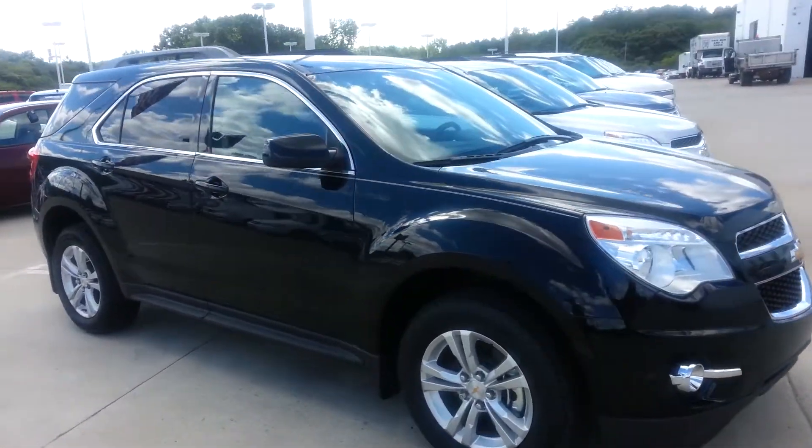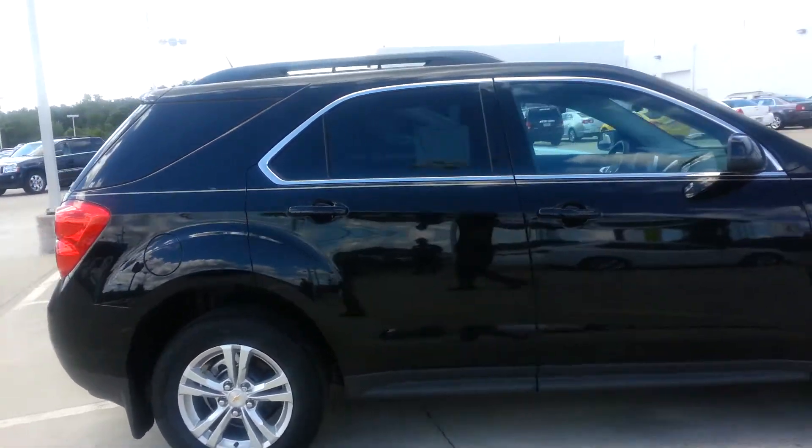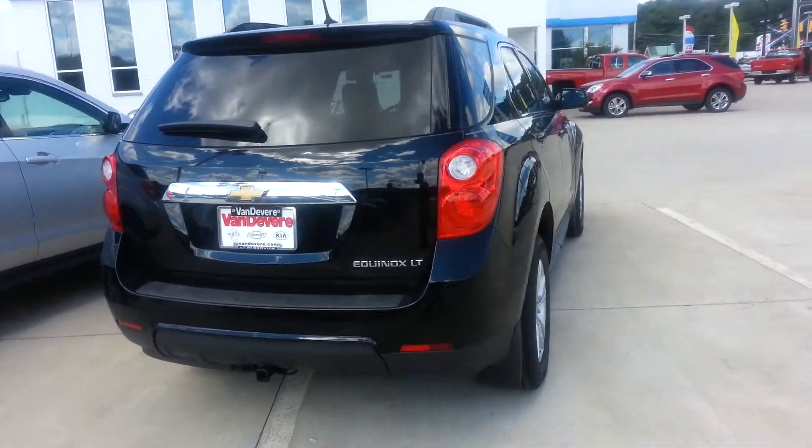It does come with our exclusive lifetime powertrain warranty, so for as long as you own it, for as many miles as you can drive it, the engine, transmission, drivetrain, and fuel delivery system are all covered. There's no deductible and 100% parts and labor with that warranty.